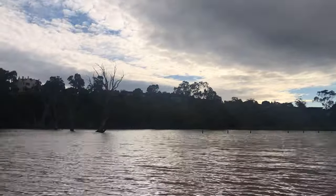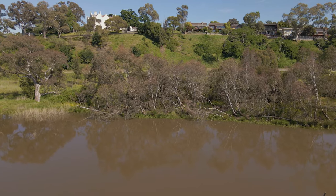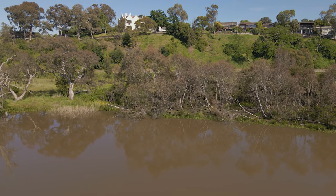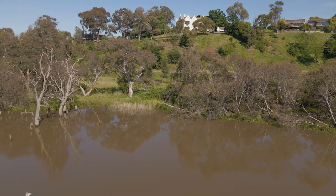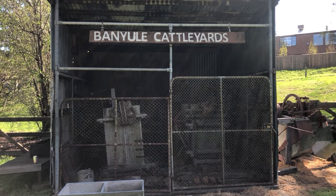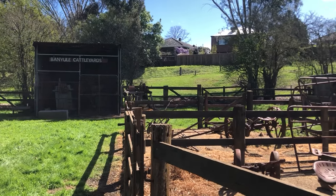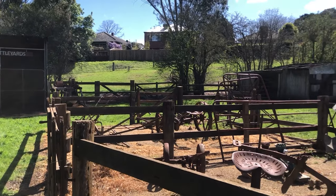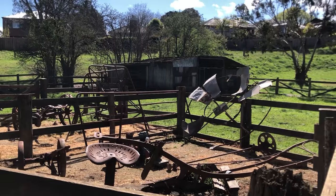The land was cleared and used for farming in the mid-1800s. You can still see Banyal House, which was built in 1846, on the top of the escarpment overlooking the swamp. The Banyal cattle yards show an example of historical farming machinery that may have been used in the vicinity. You can still see old farming gates partially submerged in the water of the swamp.